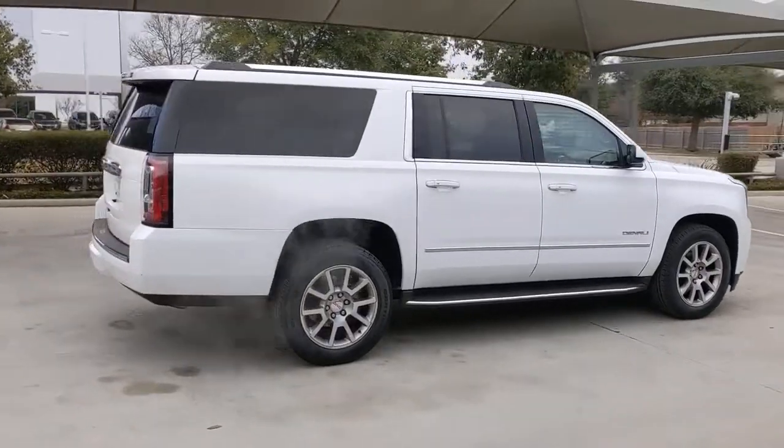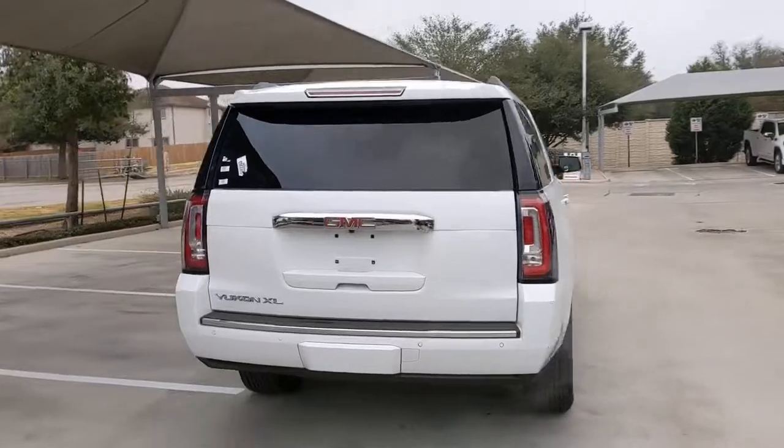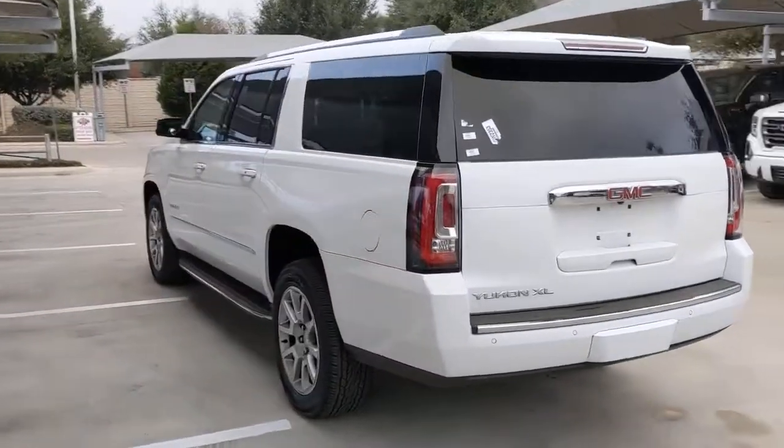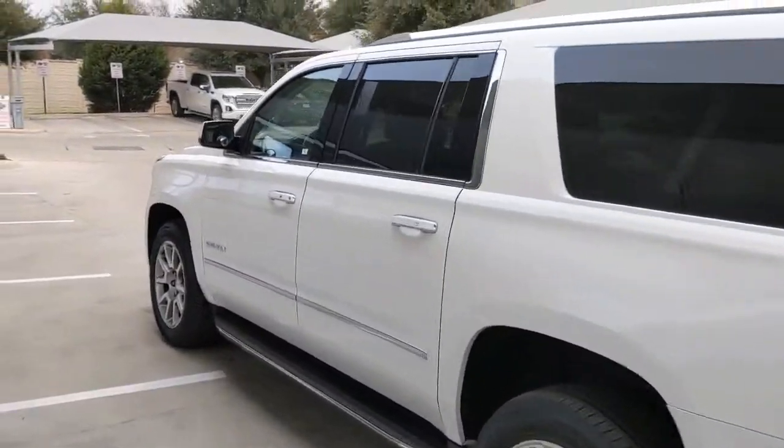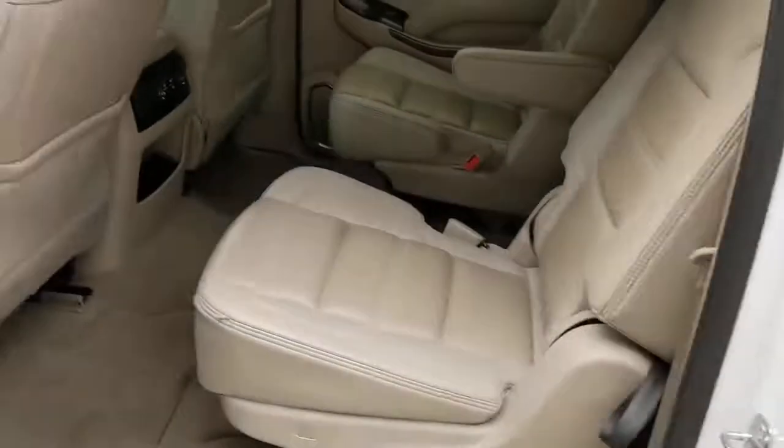This intrepid Yukon XL offers extra spacious premium comfort and tech-savvy infotainment, impressive towing capability, supersized cargo space, and a host of options that let you build the adventure machine of your dreams.